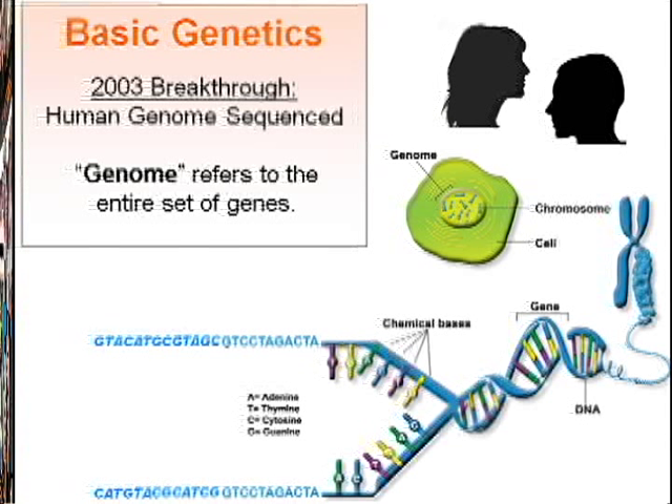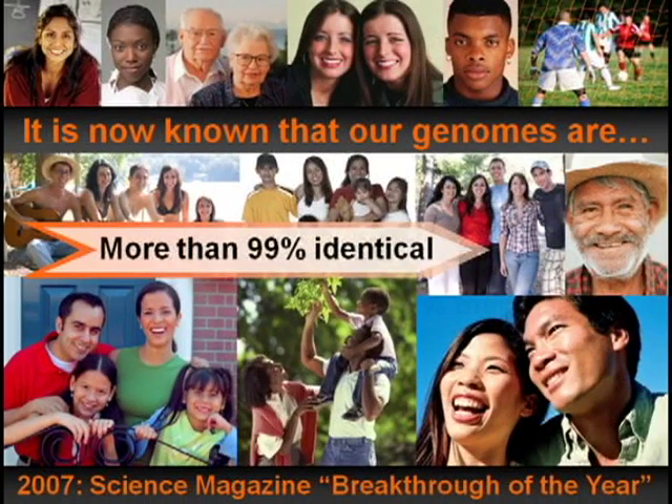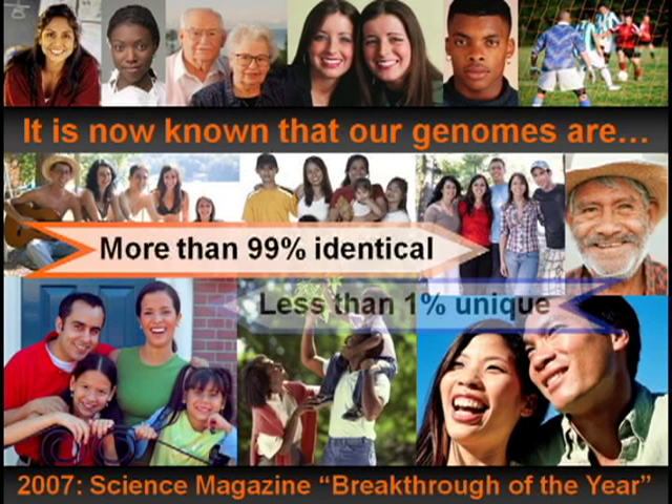Once scientists were able to sequence the human genome, additional research led them to uncover how much one person's genome differs from the next. Surprisingly, everyone's DNA is more than 99% identical. This means your family, your friends, your neighbors — everyone in this world is more than 99% identical with regard to their genome sequence.